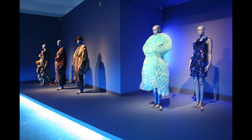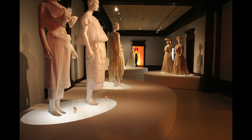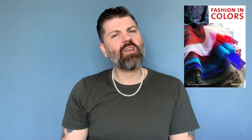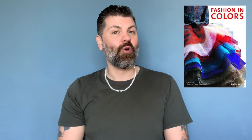Fashion in Colour's examination of colour and the history and aesthetics of fashion is both daring and illuminating. This is a fantastic book that not only explores the relationship between colour theory and fashion, but also gives us a glimpse of the amazing collections of Japan's Kyoto Costume Institute.